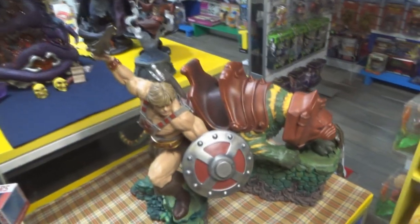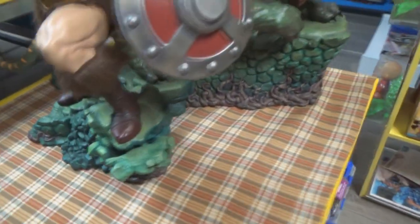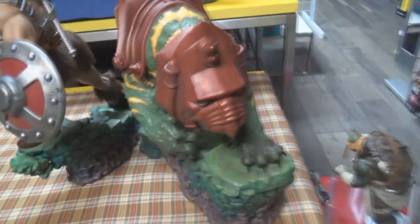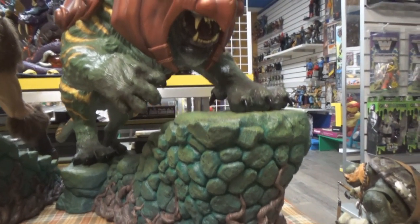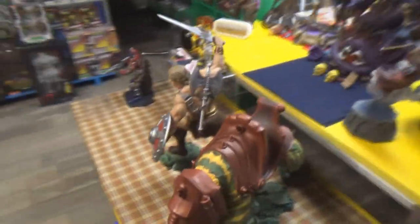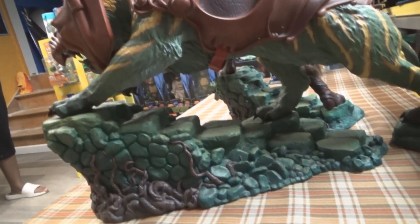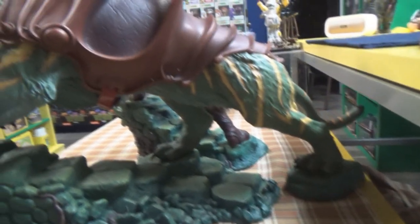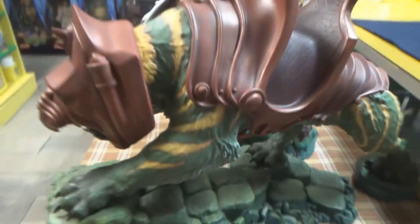Well, for the time being this is where we got with He-Man and Battle Cat together. The bases match and I do like the way they did that. Battle Cat — most of the mouth and everything is angled down, so with him down like that they're both looking down. So it looks like they meant to be at a higher position, but right now, that is what it is.